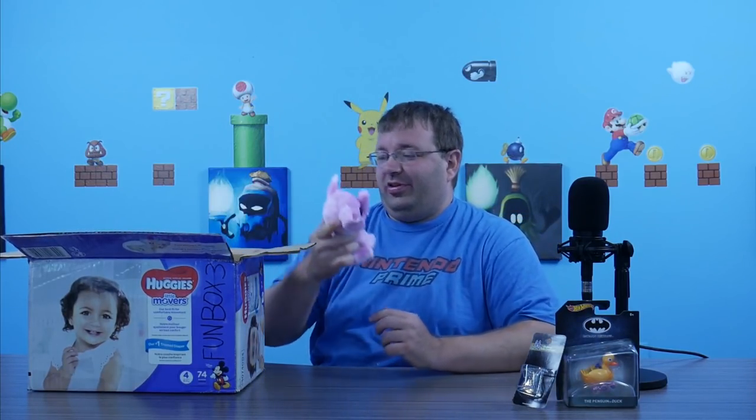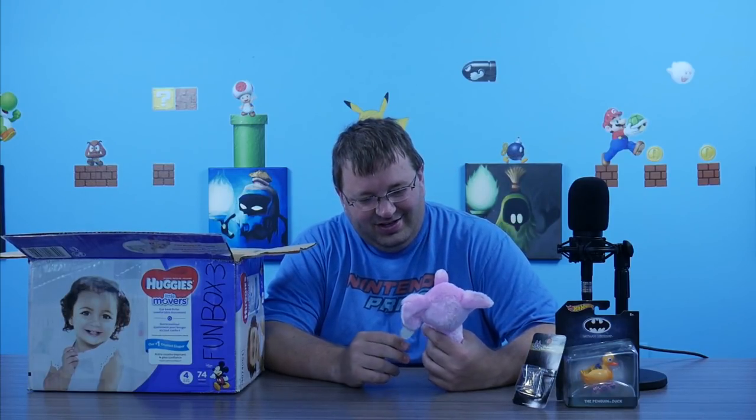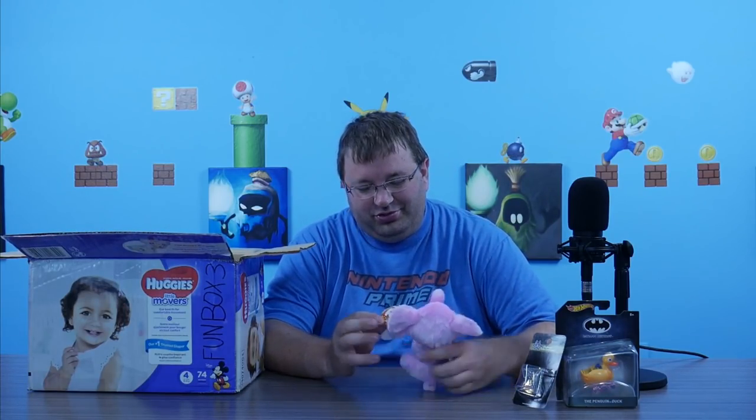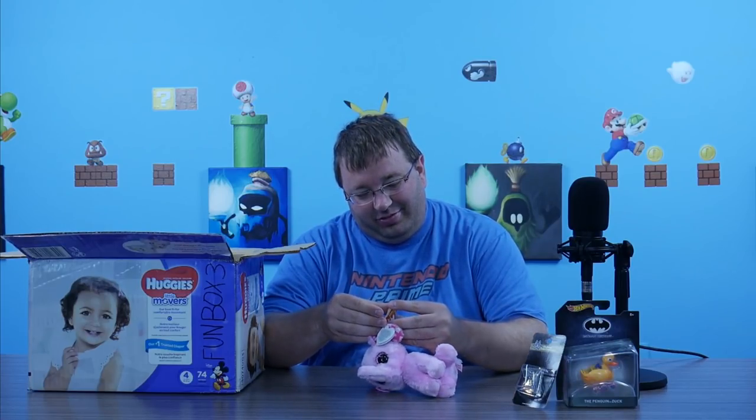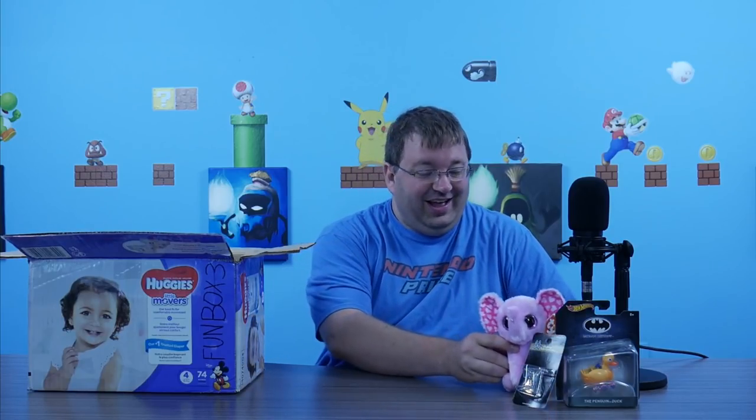We have a Ty Beanie Boo — look at this little piggy. There's always a name on the inside. Sugar — what a name! So we have a little Sugar here. I honestly don't know what's happening right now.